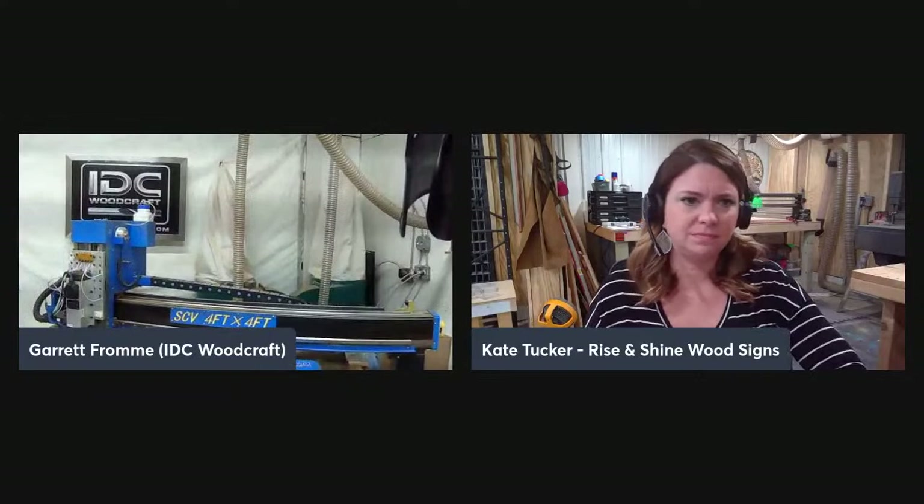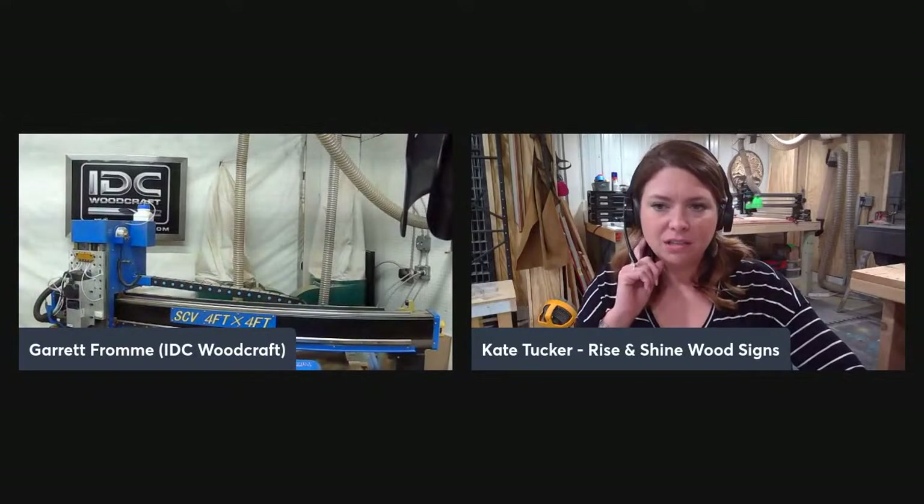A tip for CNC projects: even milled lumber from the store has deviations — humidity affects it, grain changes through the wood, and there are thickness variations. You always want to take a light skin cut to get it flat. The finer the engraving or carving you're doing, the more important this is. And always tram your CNC router when you first set it up.